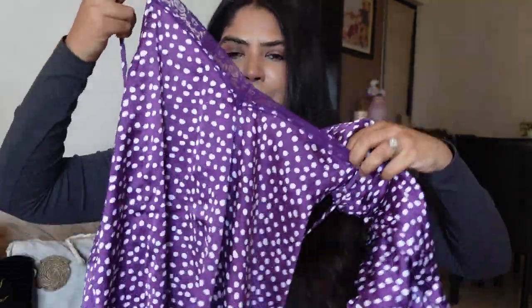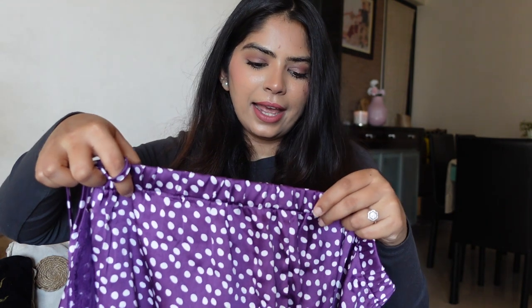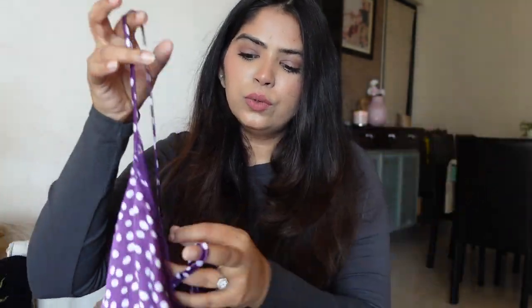My next purchase is from Myntra — a nice comfy sleepwear set. It's so soft — like satin but not pure satin; it's a mix of polyester and satin. I love the purple color, the lace detailing on the top, and the lace detailing on the pajama bottoms too. It's super comfortable.